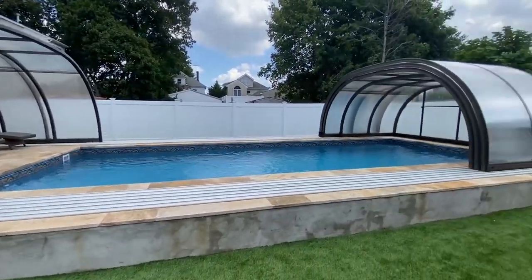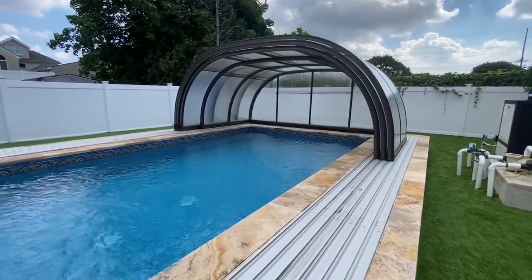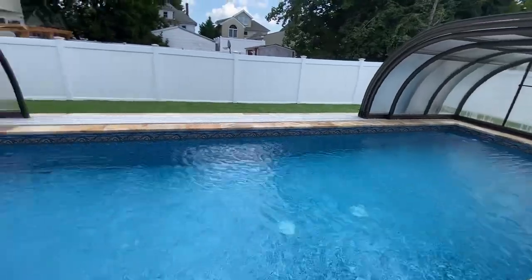We installed G35 travertine for the coping and the patio, selected from the Gapsey natural stone collection.